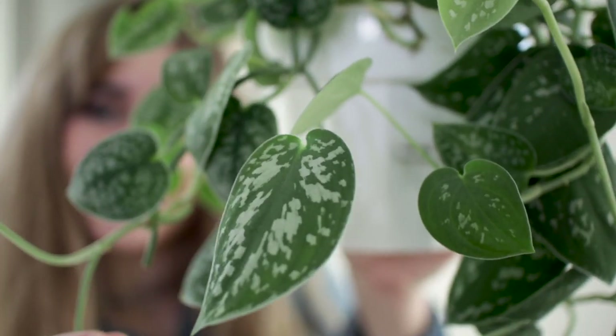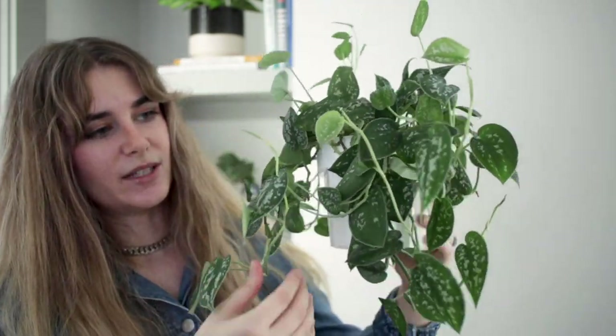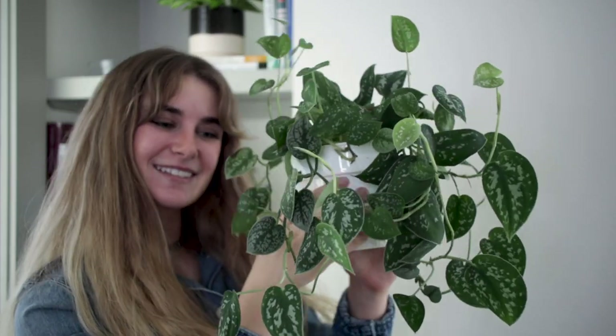Another favorite since the very start of my plant-hunting days is my satin pothos — the short name for it; I know it's a scindapsus. He's made a comeback from basically the dead. He had some yellowing leaf situations while I was figuring out his watering schedule, and I took him across states when I moved, in the bottom of my car in the cold and snow. He's only recently starting to pop out all this new growth — so many little new leaves coming in.